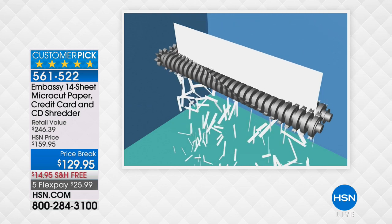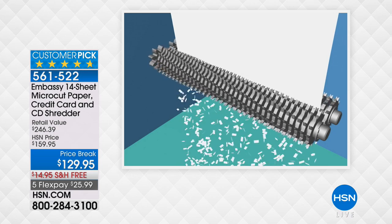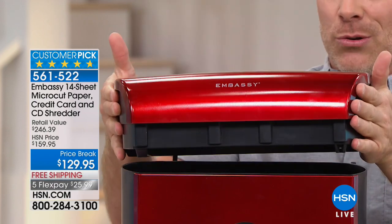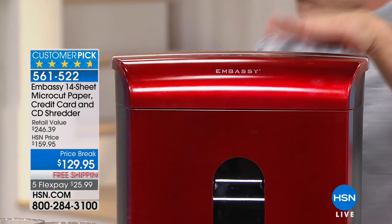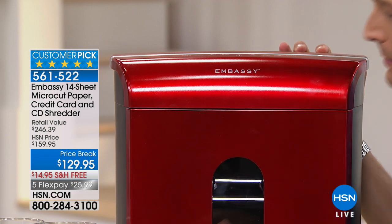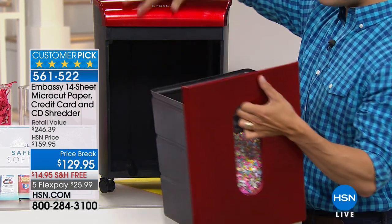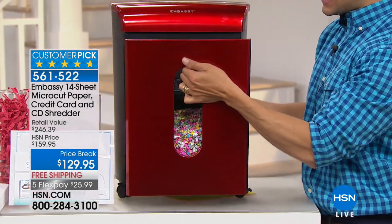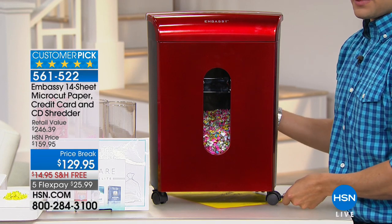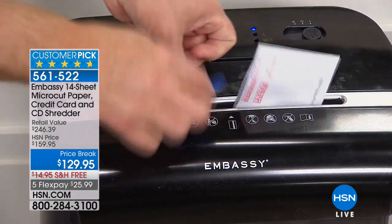Whether it's 14 pages, credit cards, or staples — this is what you're getting at home. This is that dedicated DVD slot. The shiny color so you leave it out. That is solid — this is about a 20-pound device, and we're shipping it to you for free. You never have to lift it. You get a pull-out bin, a peek-a-boo window so you never over-shred and create a mess. This slides in and out. You have rolling locking casters so you can put it under a desk and wheel it out when you need it, and lock them in place so it doesn't slide around.